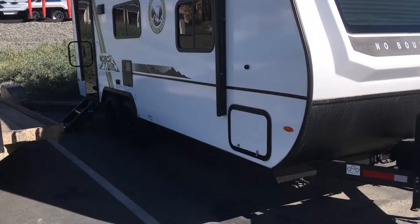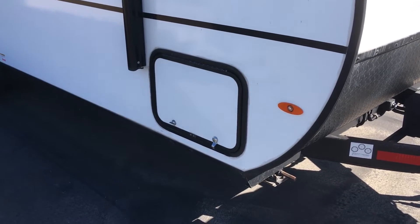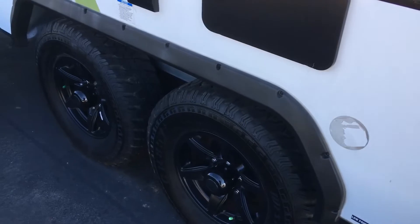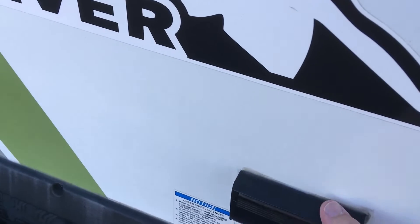The storage is pass-through, giving you ample storage accessible from either side, and will include all our hoses and cables. Dual axle — these tires are all-terrain, giving you extra stability on not-so-friendly footing.